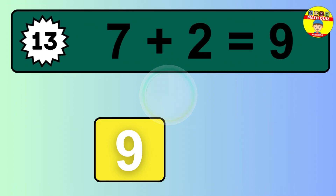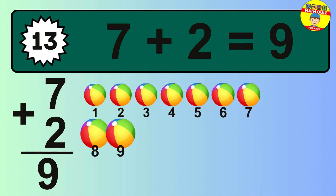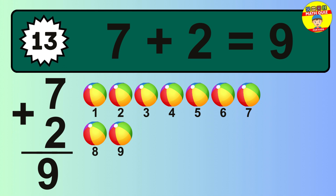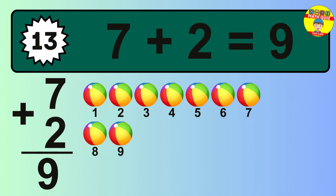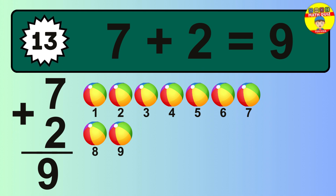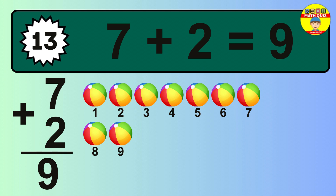The answer is 7 plus 2 is 9. Let's count it: 1, 2, 3, 4, 5, 6, 7, 8, 9.